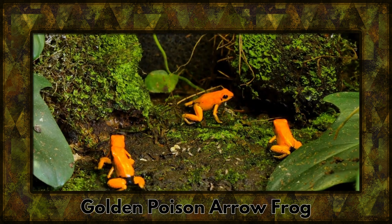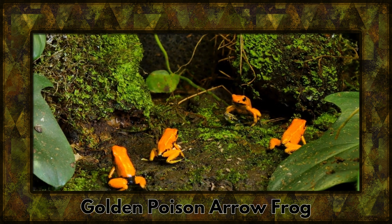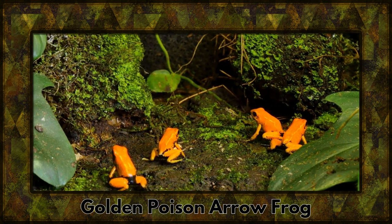Behold the golden poison arrow frog, a tiny but lethal amphibian. Its vibrant colors warn predators of its potent skin toxins.